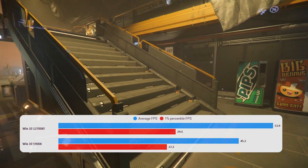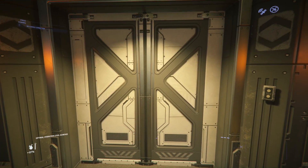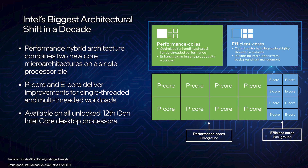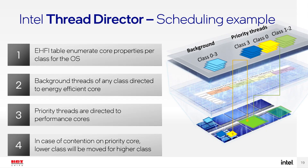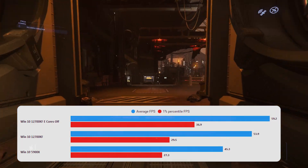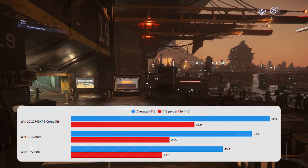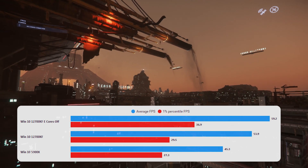First up, 5900X versus the 12700KF — a significant win for the Intel chip. The next thing was to turn the e-cores off. These new Intel chips have efficiency cores, which are lower-power cores designed to run background tasks like streaming or video encoding while your main workload runs. However, Windows 10 doesn't properly support the scheduler for them — that's really a Windows 11 feature. When you turn the e-cores off on Windows 10, the 1% lows jump right up and the stability issues are effectively fixed.